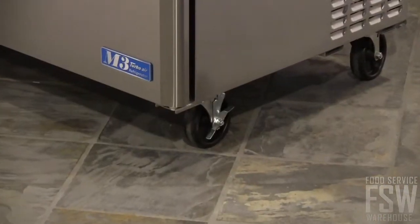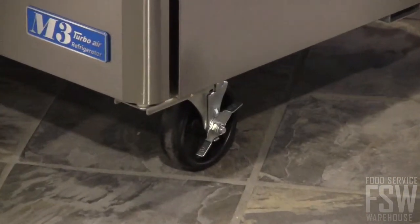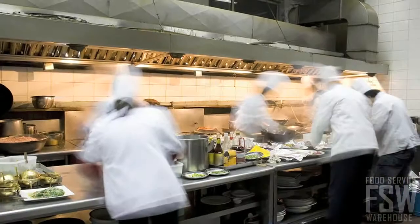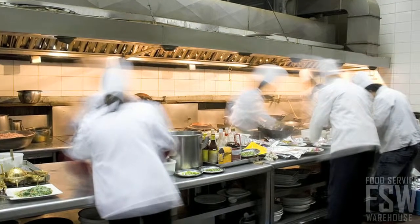It can be moved around for cleaning or servicing thanks to the included swivel casters. Recessed handles on the doors make them more ergonomic to open, a blessing in a busy kitchen or restaurant.